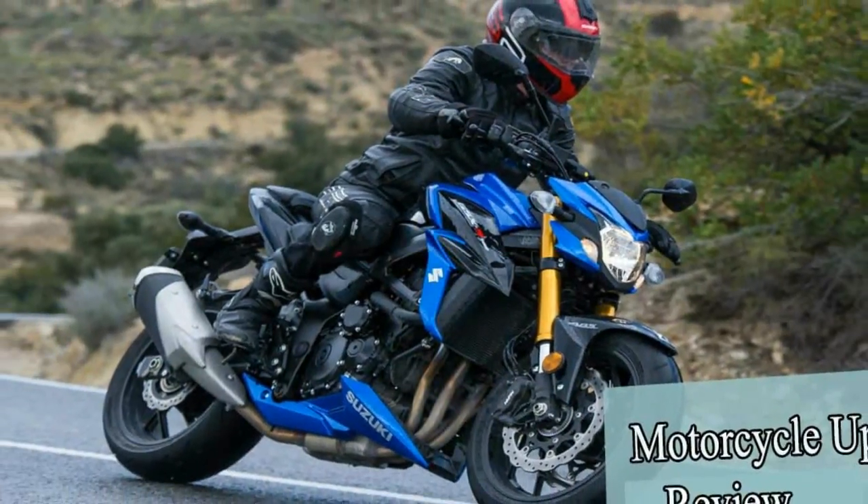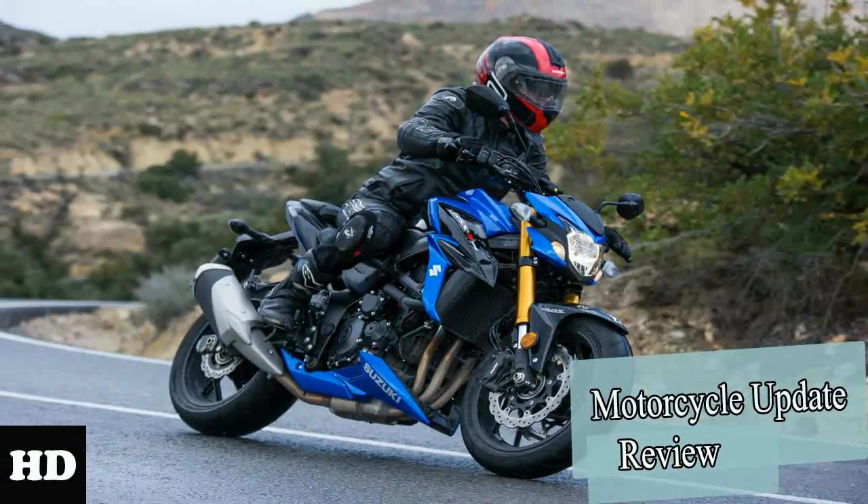It also comes with Suzuki's advanced traction control system that allows the rider to choose from three different modes: one, two, four, and off.